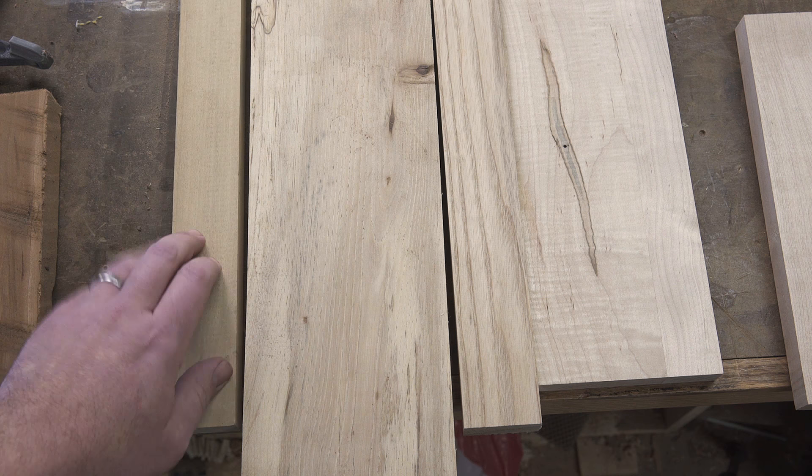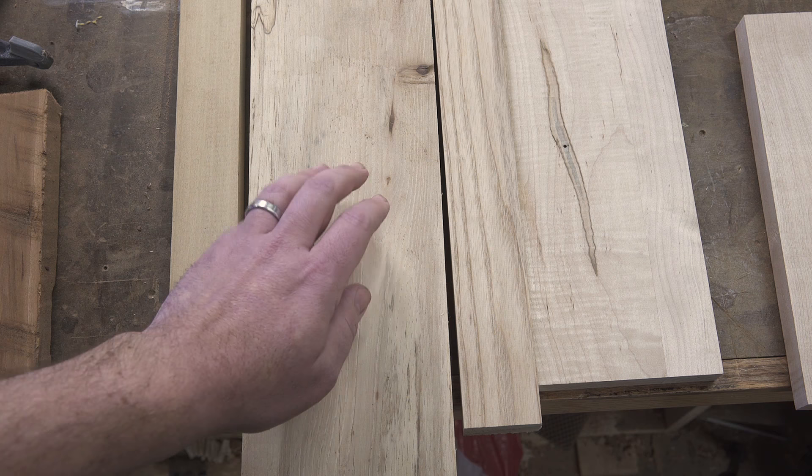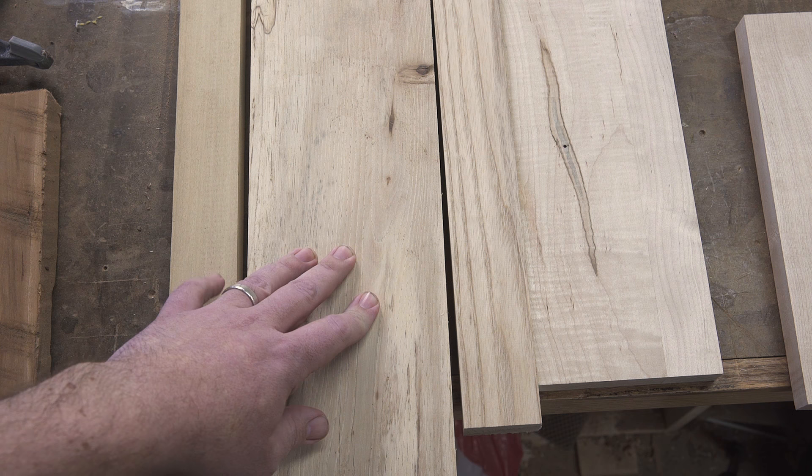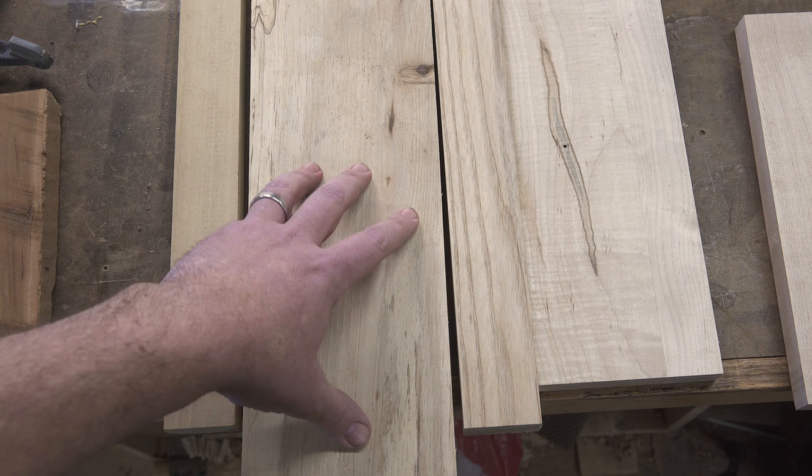Next up is hickory. Hickory can have pinks, browns, and pale colors running through it. It's incredibly hard but also very affordable near me, coming in at just over two dollars a board foot. It's a great wood to build with — it'll make heirloom furniture, very sturdy. It is very hard though, so it can be difficult to machine and work with hand tools.